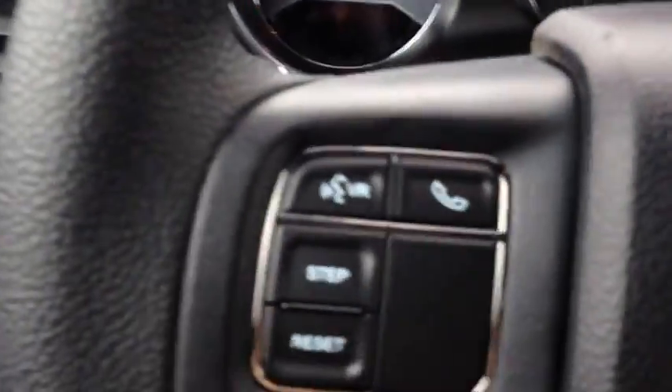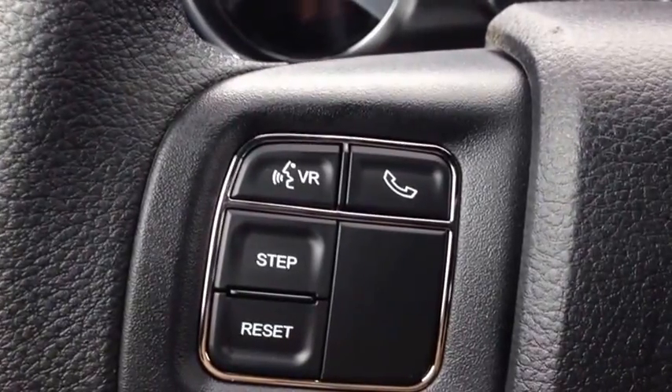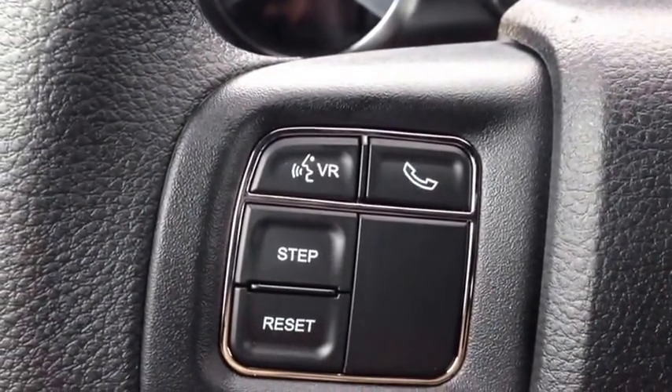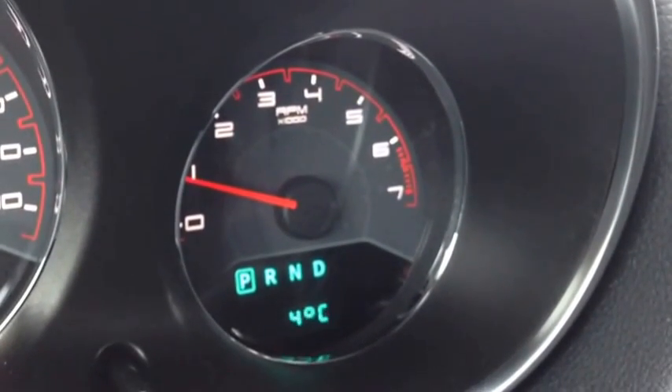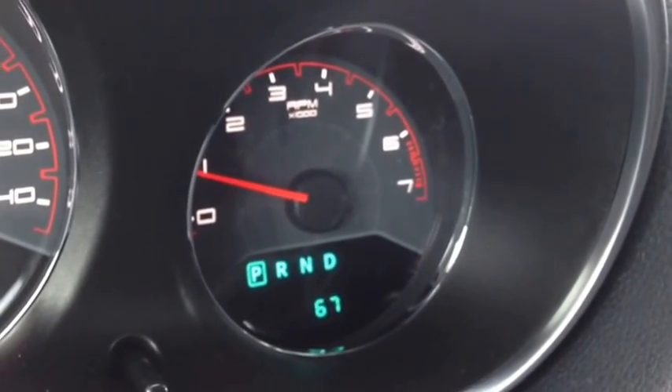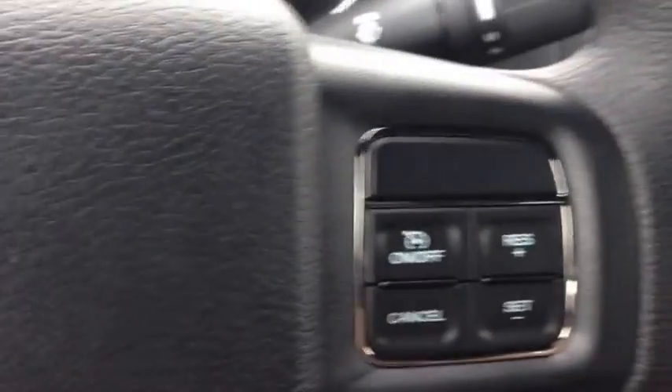On the steering wheel, we have voice recognition and Bluetooth. We have onboard computer controls that show you things like your kilometers, your trip meters, your temperature outside. On the other side of the steering wheel, we have our cruise control.